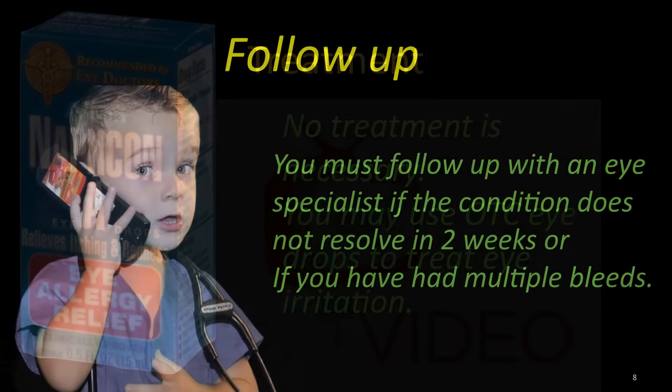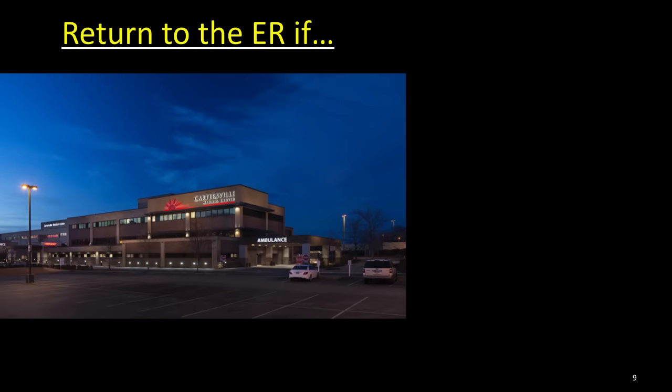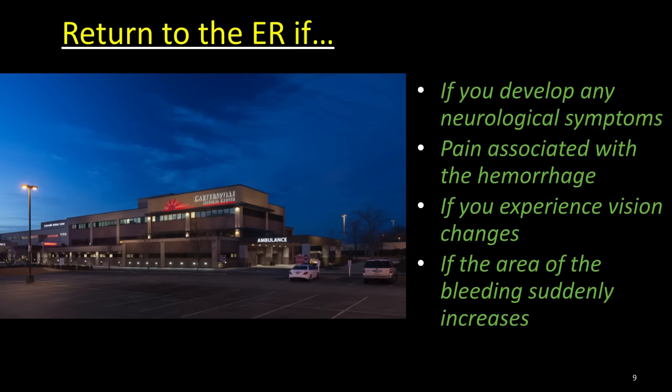Follow-up. You must follow up with an eye specialist if the condition does not resolve within two weeks, or if you have had multiple episodes of the same. You must return to the emergency department if you develop any neurological symptoms, if you have pain associated with the bleed, if you experience any kind of vision changes, or if the area of bleeding suddenly increases in size.